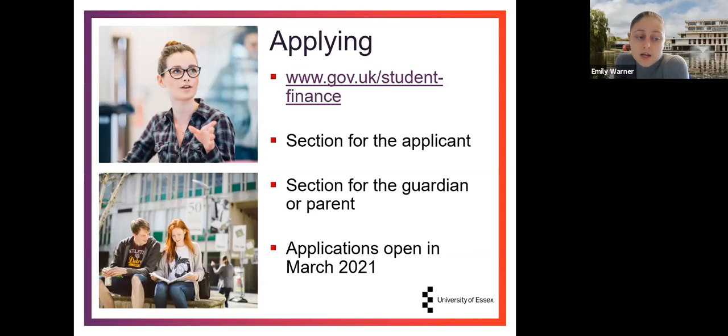The easiest way to apply for your student loan is through the government website, which also has guidance for filling in the application. There's a section for you as the applicant — covering personal details, where you plan to study, and your course — and a section for your parent or guardian to input household income information. The Student Loans Company uses that to calculate how much you're eligible for. Applications for students starting September or October 2021 open in March 2021, so use the time now to research what you may be eligible for.